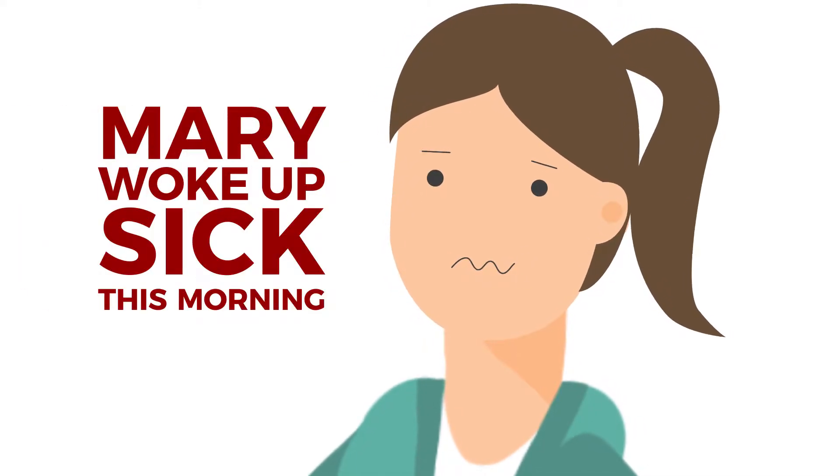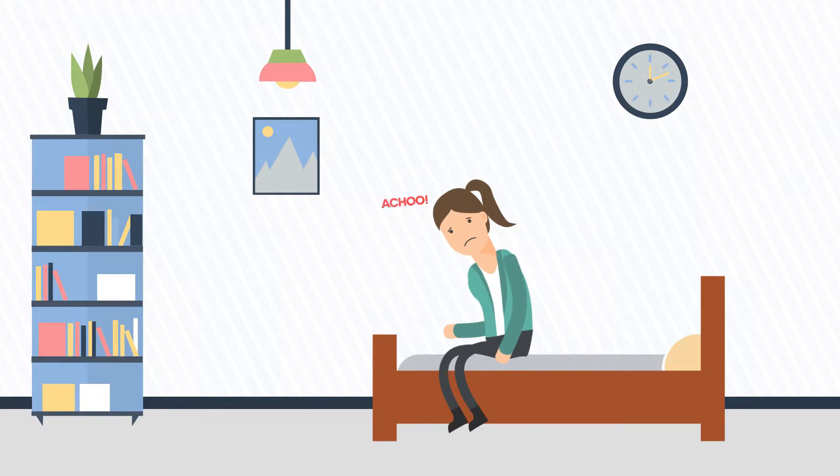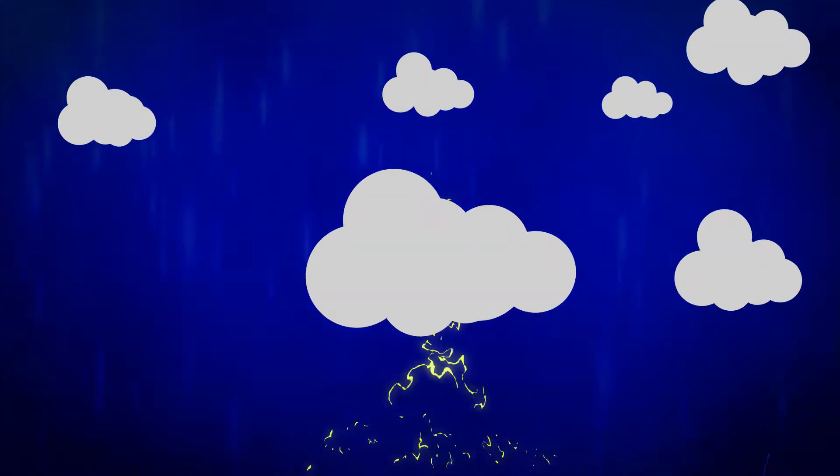Mary woke up sick this morning. She couldn't even think about leaving the house or her bed. Plus, she has kids, can't get a babysitter, and the weather outside is frightful.